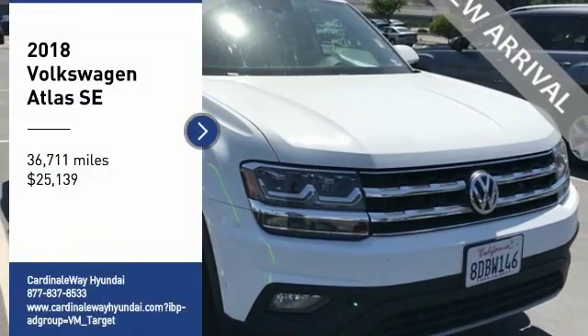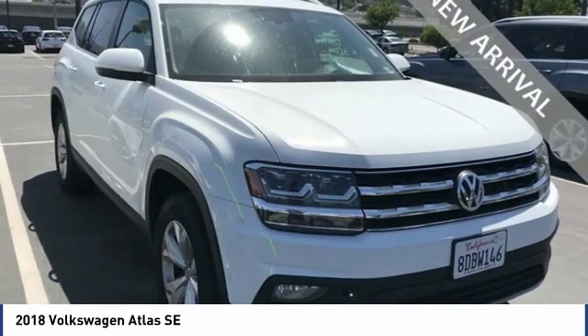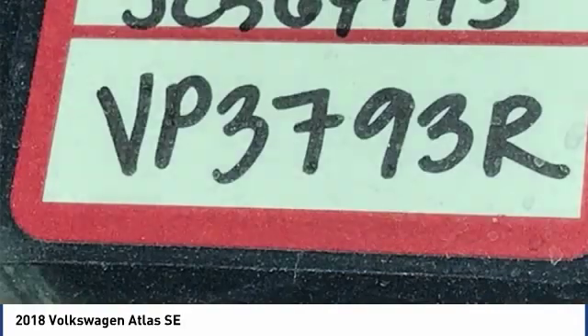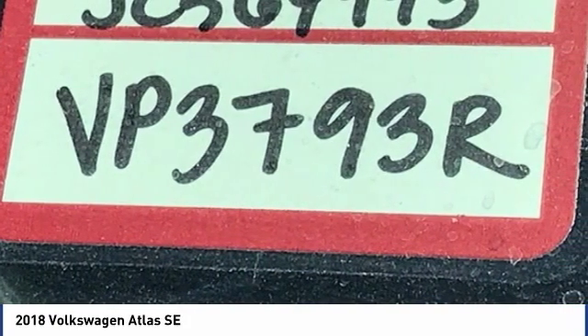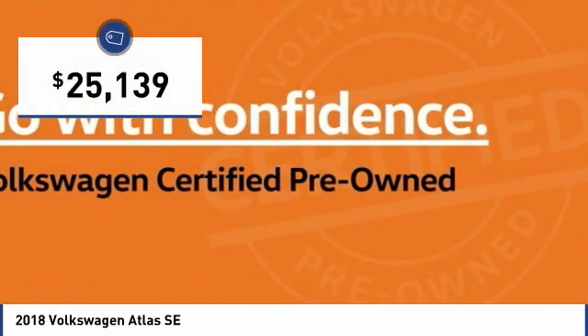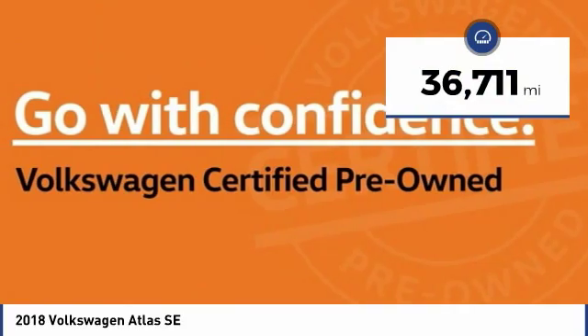Stop by and take a look at the 2018 Atlas. The Volkswagen Atlas provides you all the flexibility you'd expect from a crossover vehicle with three rows of seating. The Atlas also features the latest in audio and safety technologies and is priced below $30,000. This vehicle has less than 40,000 miles.